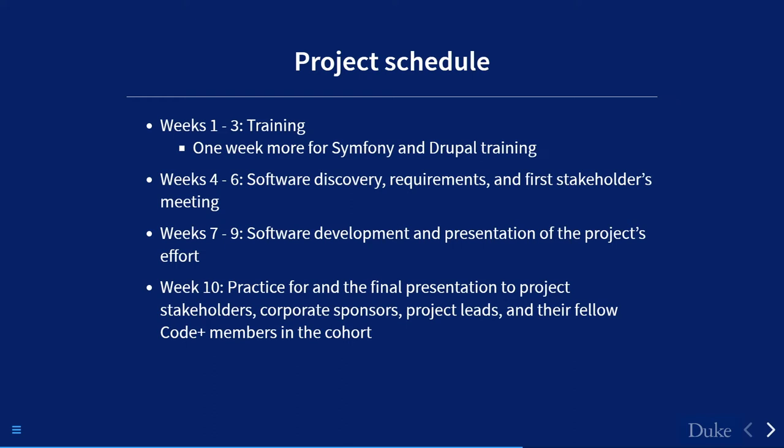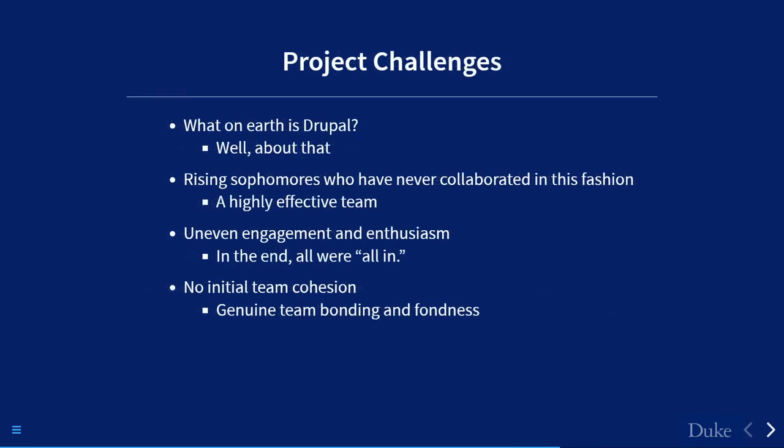The final presentation included corporate sponsors, project leads, and fellow Code Plus members. What was interesting was that by the end of 10 weeks — even across all the different teams doing very different programs — you could see the students had bonded not only within their teams but across teams. They were eyeing each other's work with great interest. It was neat to see this progress of development.